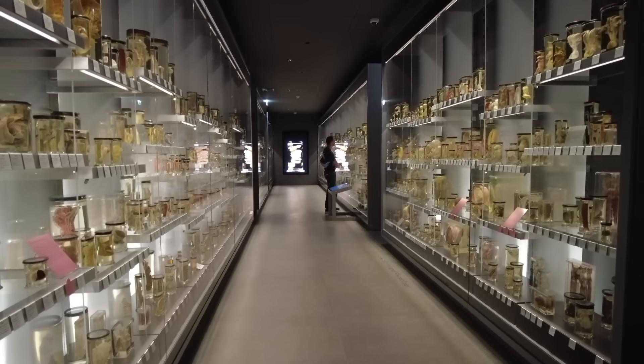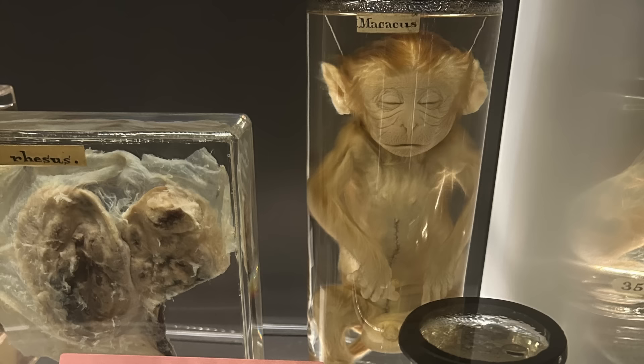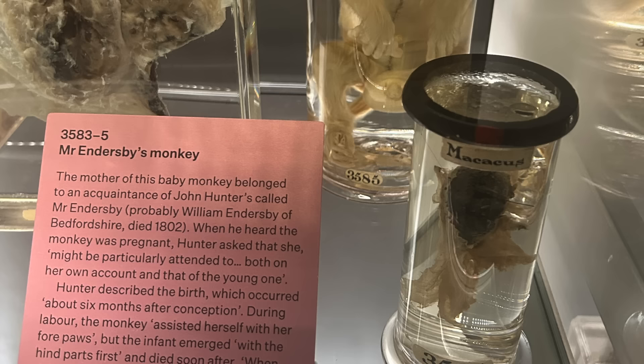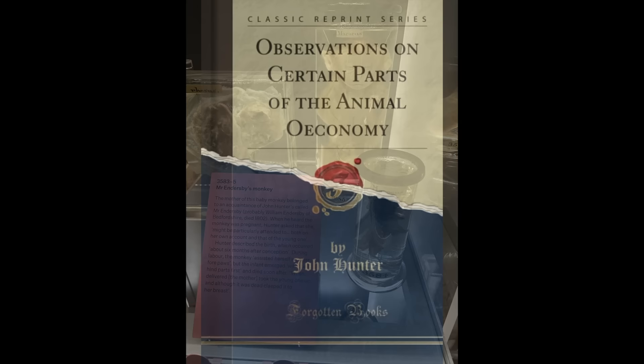Back in the Long Gallery, here we're going to have a look at Mr. Endersby's monkey. It's the full-term fetus of a rhesus monkey — this specimen belonged to a female monkey owned by Mr. Endersby, probably William Endersby of Bedfordshire. Dr. Hunter had a keen interest in observing pregnant animals, and a monkey was the perfect subject. He wrote a paper specifically about this monkey fetus, entitled Observations on Certain Parts of the Animal Economy, published in 1786. Sadly, this little monkey died during birth.